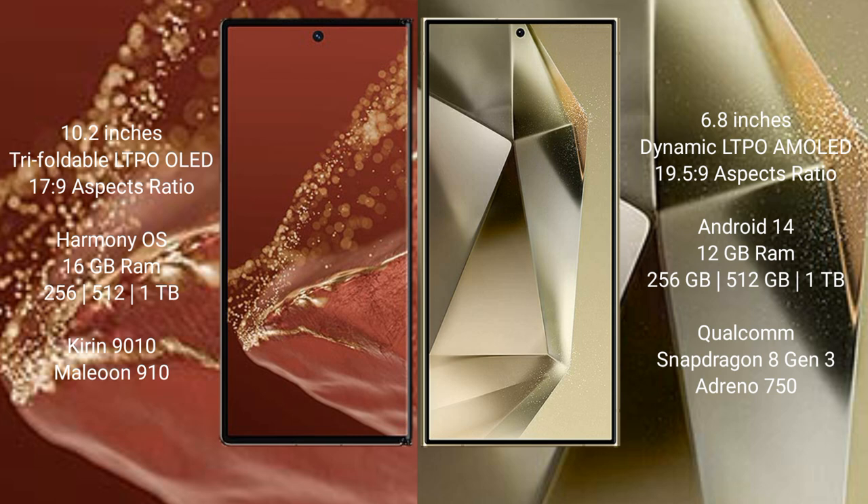Huawei Mate XT Ultimate comes with 16 GB RAM and 256 GB, 512 GB, or 1 TB internal storage. Samsung Galaxy S24 Ultra comes with 12 GB RAM and 256 GB, 512 GB, or 1 TB internal storage.